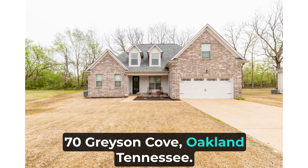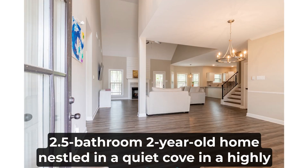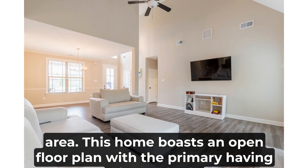70 Grayson Cove, Oakland, Tennessee — come home to this stunning four-bedroom, 2.5-bathroom, two-year-old home nestled in a quiet cove in a highly sought-after area. This home boasts an open floor plan with the primary suite featuring a luxury bath.